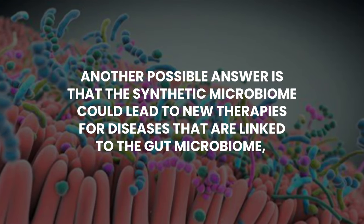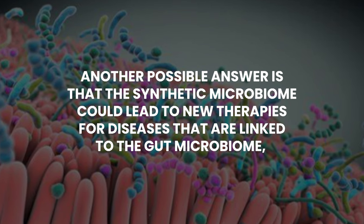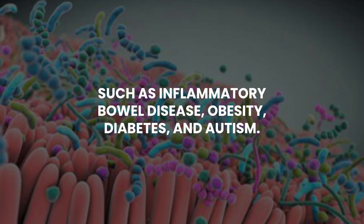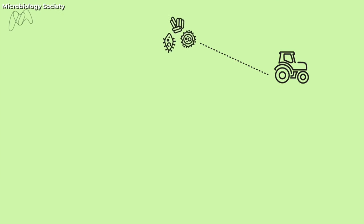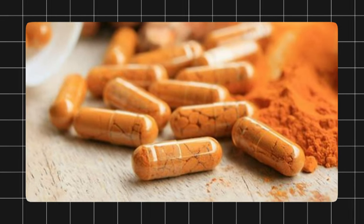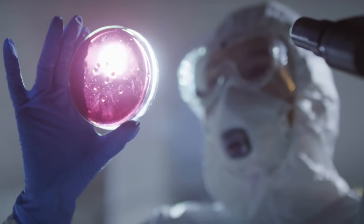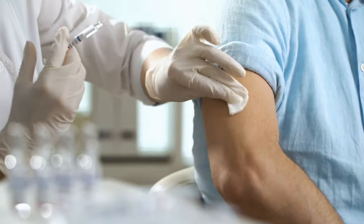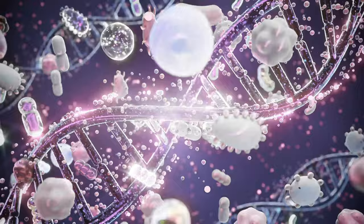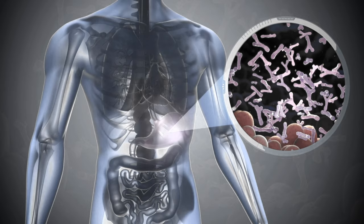Another possible answer is that the synthetic microbiome could lead to new therapies for diseases linked to the gut microbiome, such as inflammatory bowel disease, obesity, diabetes, and autism. By designing synthetic microbiomes with beneficial anti-inflammatory, anti-obesity, or anti-diabetic properties, scientists could potentially treat these diseases by transplanting the synthetic microbiomes into patients. Alternatively, they could use synthetic microbiomes as models to screen for drugs or probiotics that target the gut bacteria.